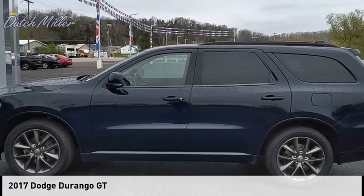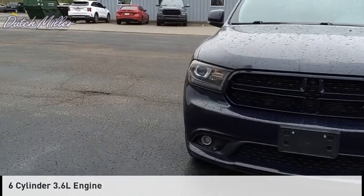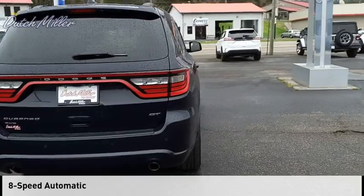Make a great choice today with the 2017 Durango. This vehicle is powered by an all-wheel drive, six-cylinder, 3.6-liter engine and comes with an eight-speed automatic transmission.